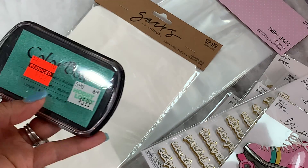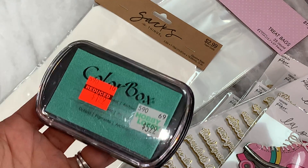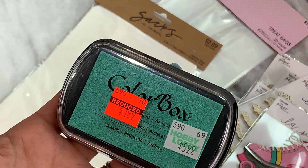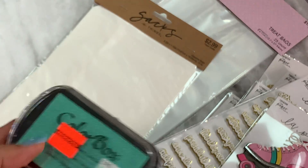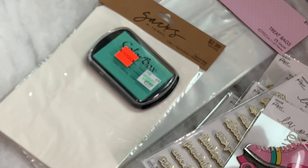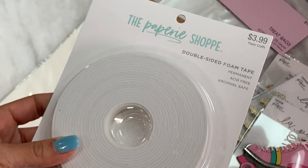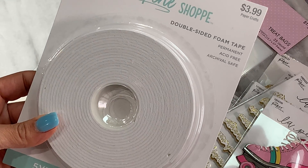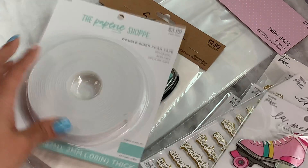I found this really pretty aqua-colored ink by ColorBox, and it was on clearance for $1.99, so I went ahead and grabbed it — I just thought it was a pretty color. I also picked up some double-sided foam adhesive tape. I was running extremely low, so I went ahead and grabbed it while I was there.